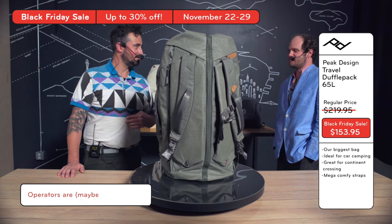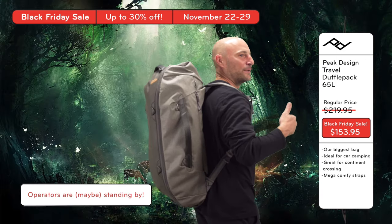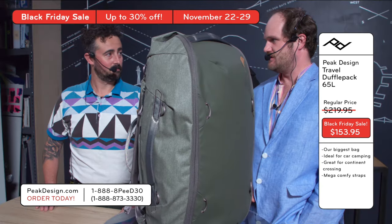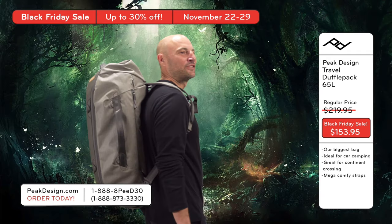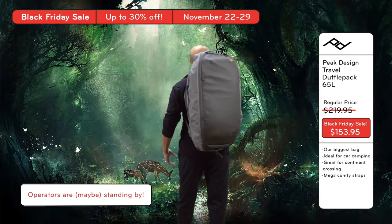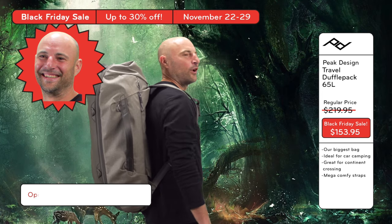Brendan, how comfortable is that bag? So comfortable — like a long hug from an old friend. Thank you so much. Bless that boy for everything he does for us. Bless him. Best duffle pack I've ever worn. Thank you, Brendan. I find myself wearing it in the shower. I always wear it.